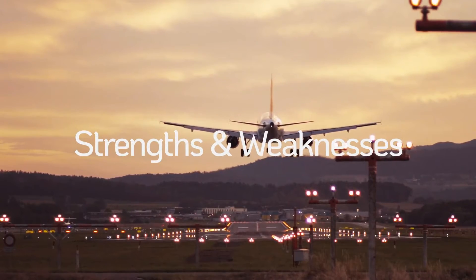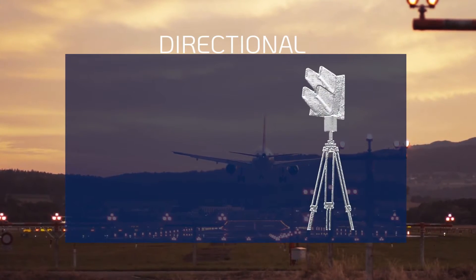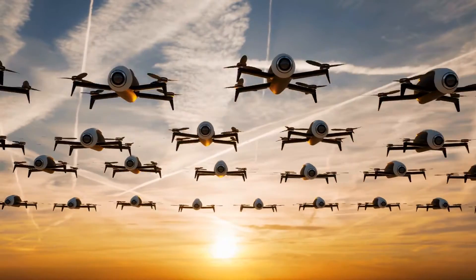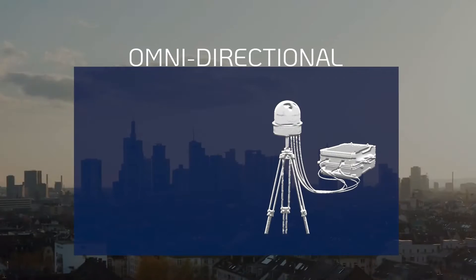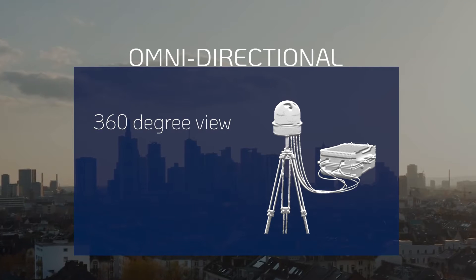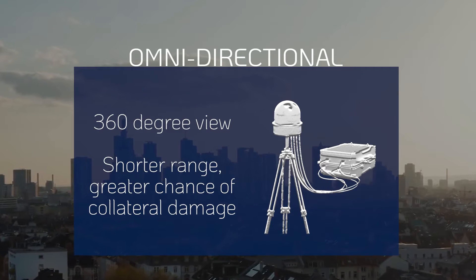Distinct types of jammers have different strengths and weaknesses. Directional jammers mitigate drones from a specific direction, with a longer range and less disruption. However, they struggle against swarms and can lose effectiveness if the drone changes direction. Omni-directional jammers can mitigate drones from all directions, but have a shorter range and increase collateral effect on authorized drones and communication systems.